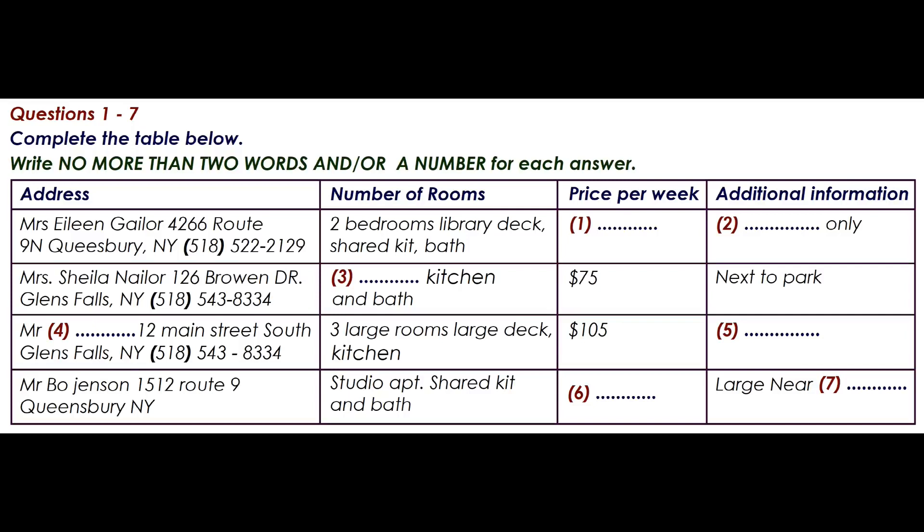Well then, what about the one that has three large rooms? Who is renting that property? That one is a good deal. Mr John Smith is renting it. But he's quite eccentric and he has a strict rule about no pets. How about cats? Nope, absolutely no pets. Well then, how about this studio apartment rented by Mr Bo Jensen? How is that one?